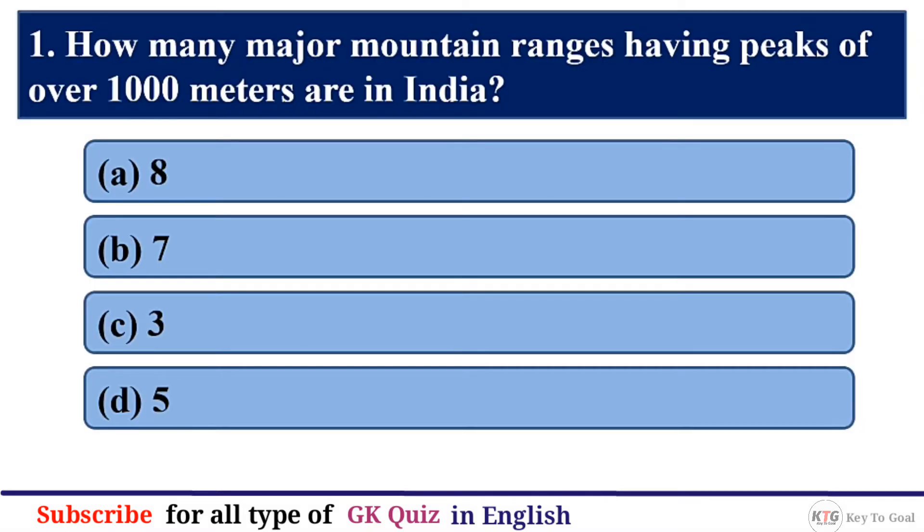Q1. How many major mountain ranges having peaks of over 1000 meters are in India?